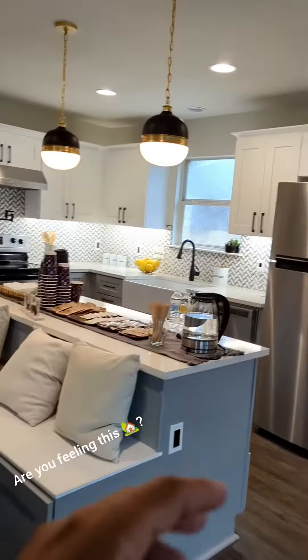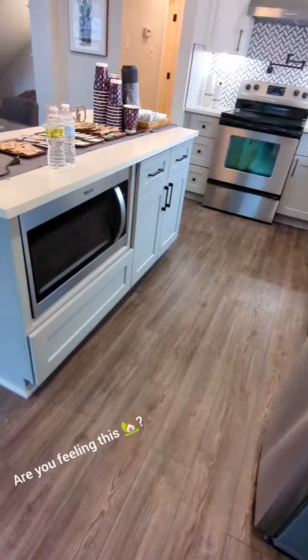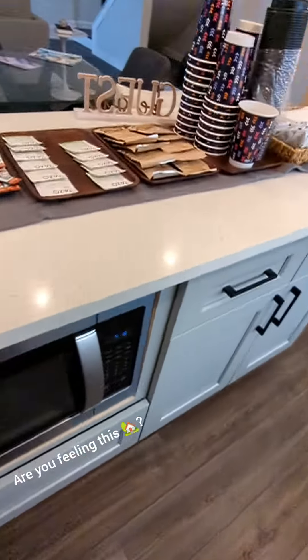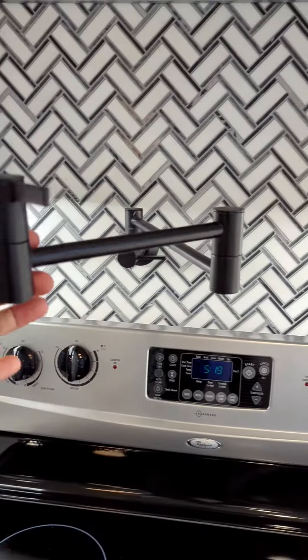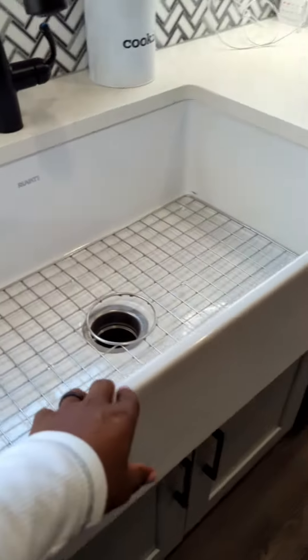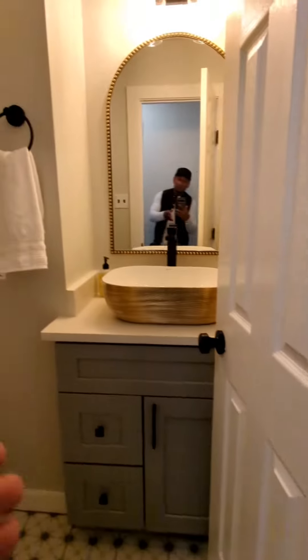And because the kitchen didn't have enough storage originally, there's an added pantry next to the fridge and a whole new island — out of nowhere — with a bench, extra storage, and a pot filler in case you're feeling fancy. There's also a beautiful ceramic sink, a huge laundry room, and a downstairs bath so your guests don't have to run up.